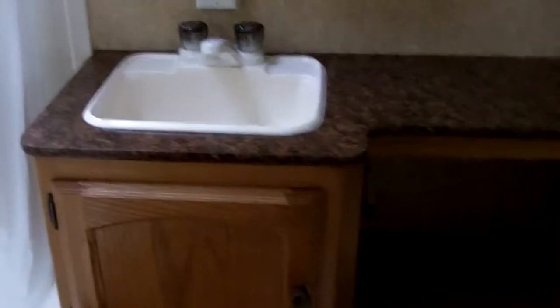Last but not least, the bathroom. You've got to have a bathroom. It's got a nice little decent-sized walk-in shower. Some storage space, again. It's got an electric fan, and of course the toilet and the sink.